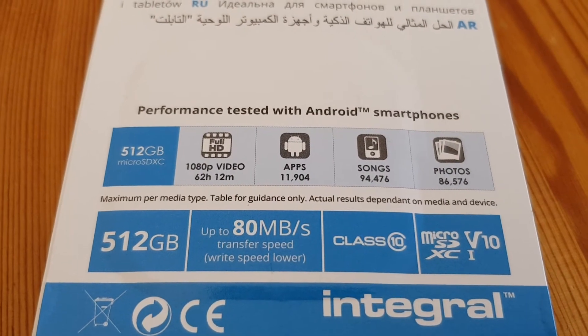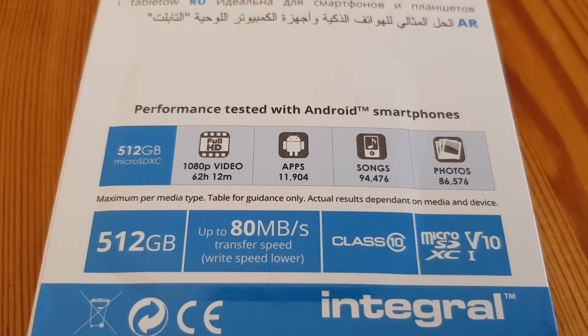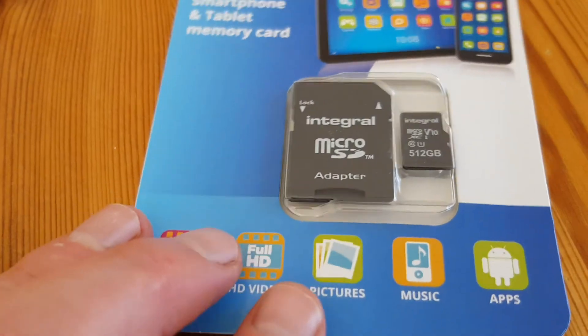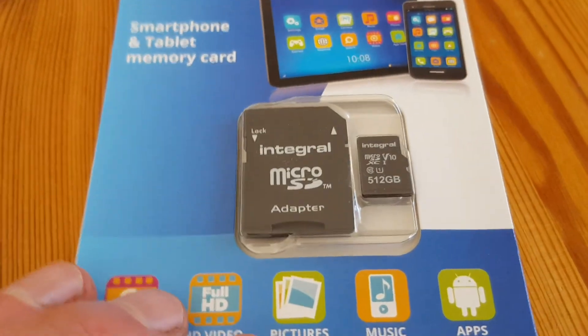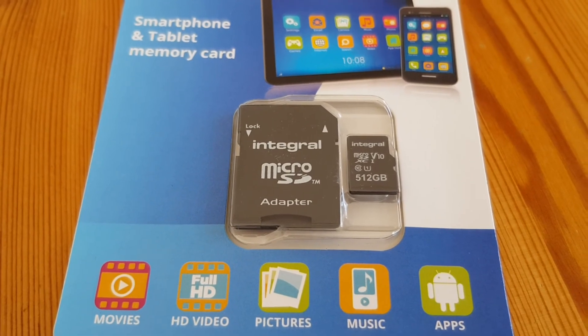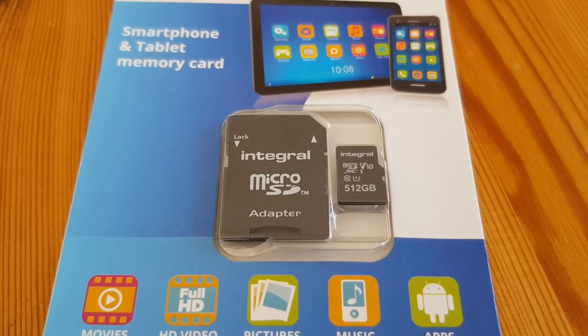Integral brought this out a couple of months ago, and apparently PNY have just released their 512GB microSD card as well for smartphone storage. So for all you people who have an SD card slot on your phone, take lots of pictures, store tons of stuff just like me — this is heaven.